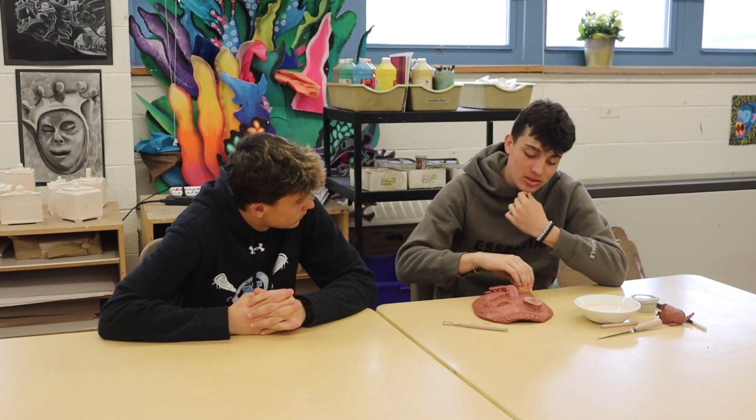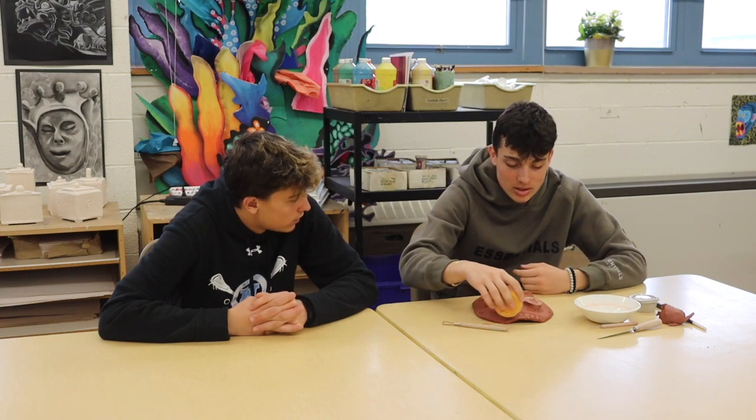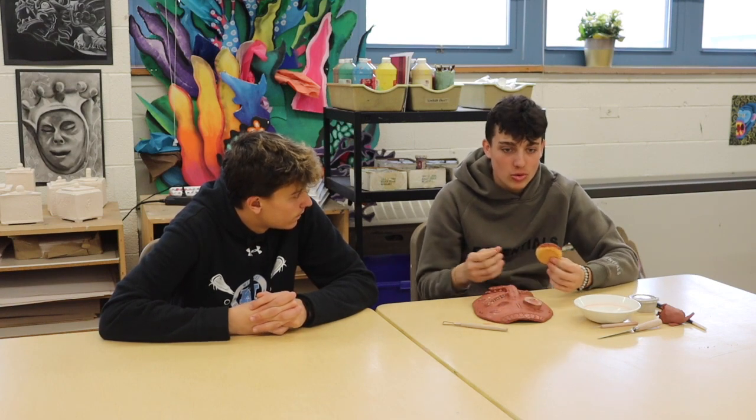I enjoy ceramics a lot because it's different than any other art class. We don't do just regular projects — our projects come to life. We use our hands. I'm better with my hands working-wise, so it's better than drawing.